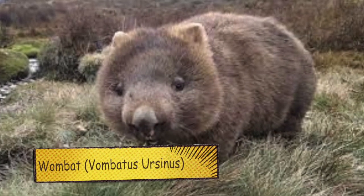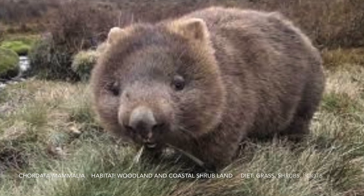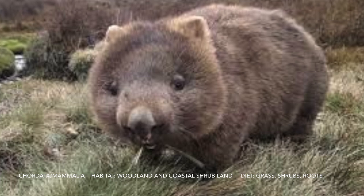This is a wombat. It has a hairy nose. There was a giant wombat 50 million years ago and it has a very warm patch on its belly.